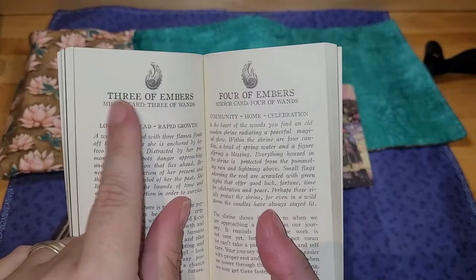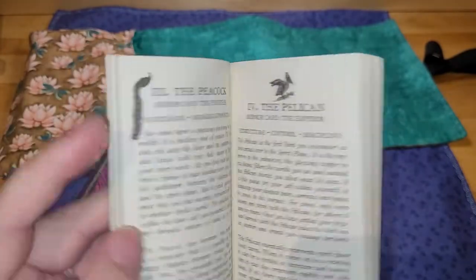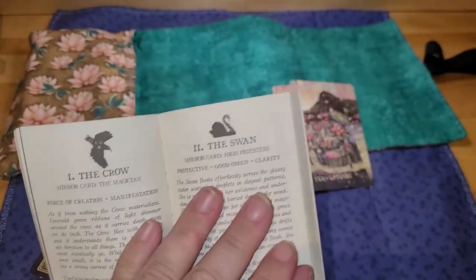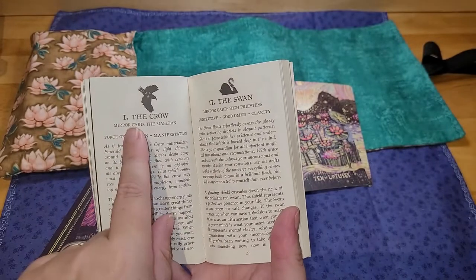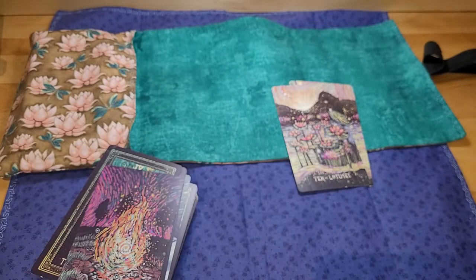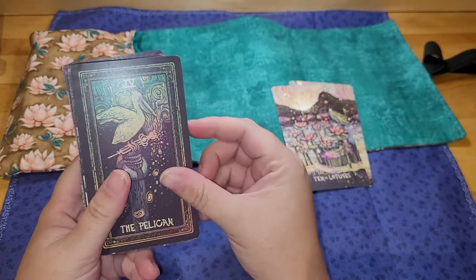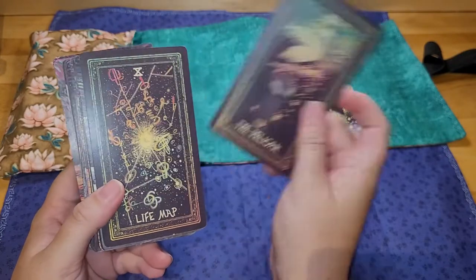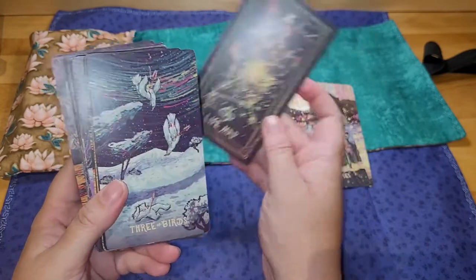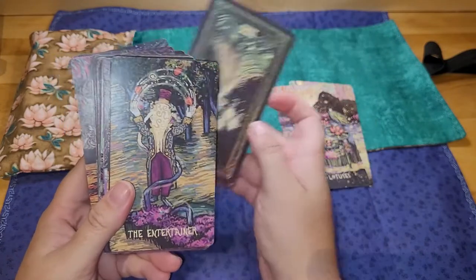So under each card in the guidebook it says what it is and then it says the mirror card, including in the majors. So even though it's reworked and the majors are where most of the reworking is, it still always tells you the mirror card and it still goes in the correct order. So you have the major cards — this would be the Emperor, ten is the Wheel of Fortune. The birds are swords.